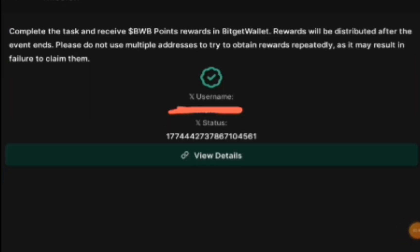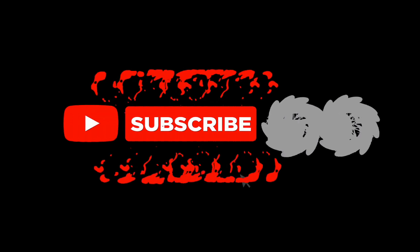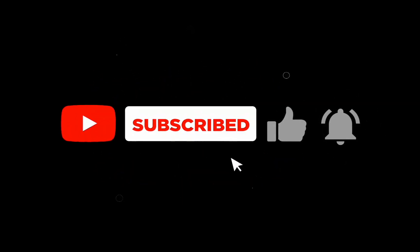Finally, community, this is how to do the BWB task — very simple. Make sure to subscribe to the channel, turn on the notification bell so you don't miss new videos, and smash the like button. Thank you for watching and I'll see you in the next one.